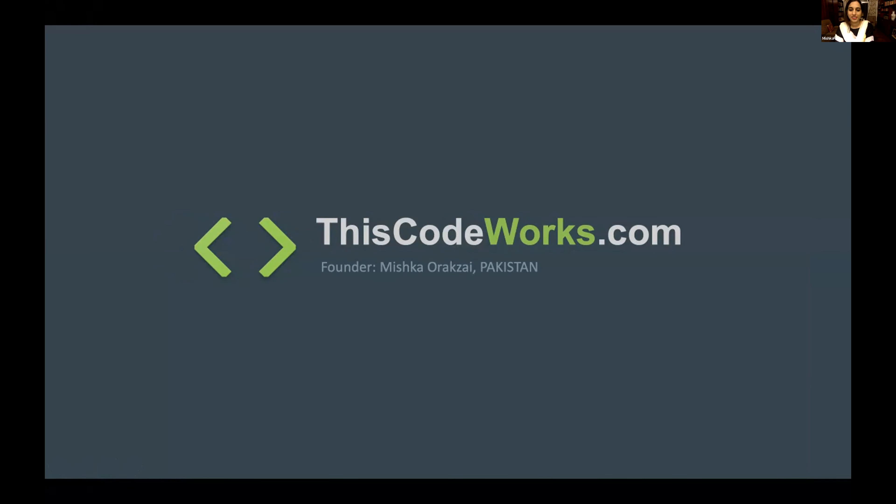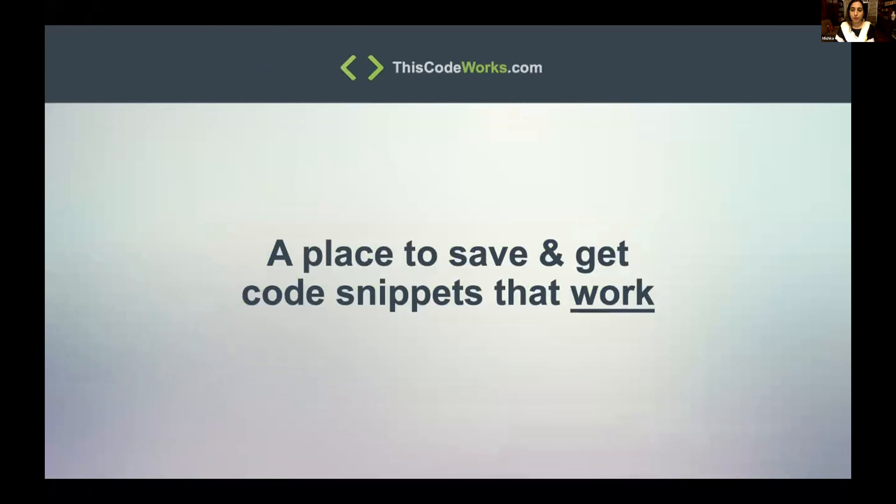My name is Mish Gaurak Zeyh from Pakistan, and I'm the founder and creator of thiscodeworks.com. thiscodeworks.com is a website where you can save and get code snippets that work.